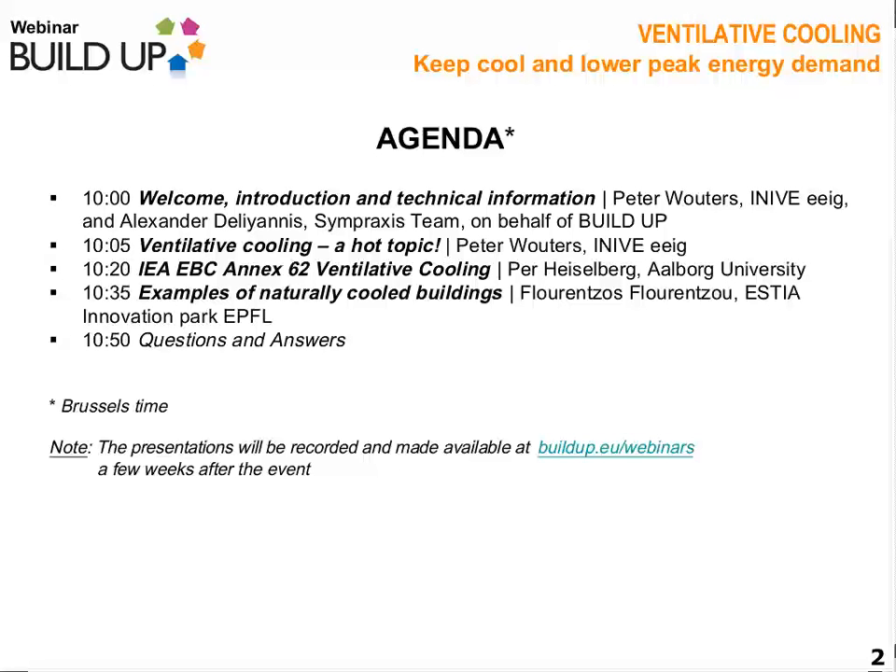Ladies and gentlemen, welcome at this webinar of BUILD UP. As you probably know, BUILD UP is the European portal on energy efficiency in buildings. My name is Peter Wouters, I'm the coordinator of BUILD UP.